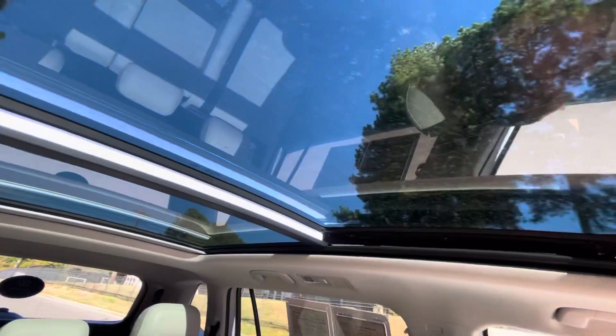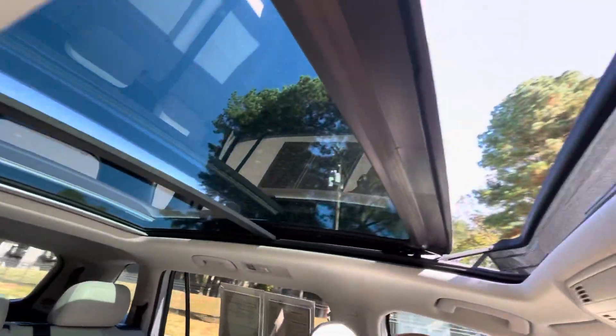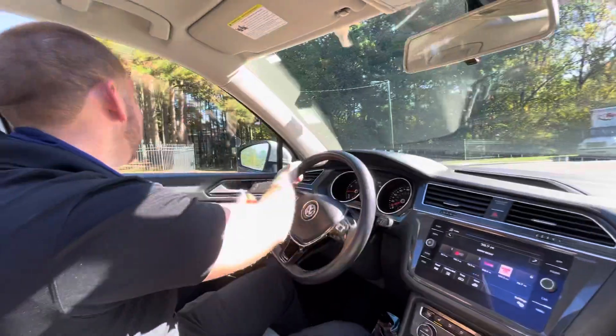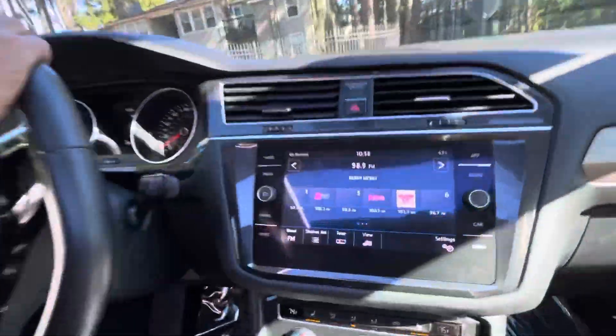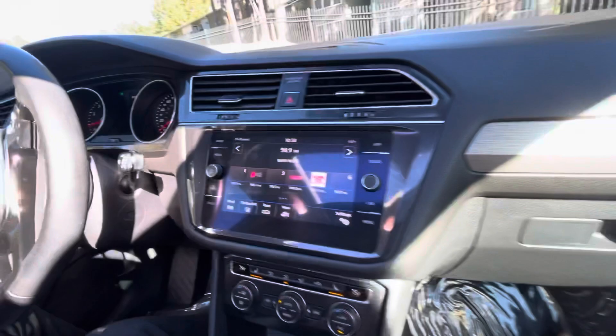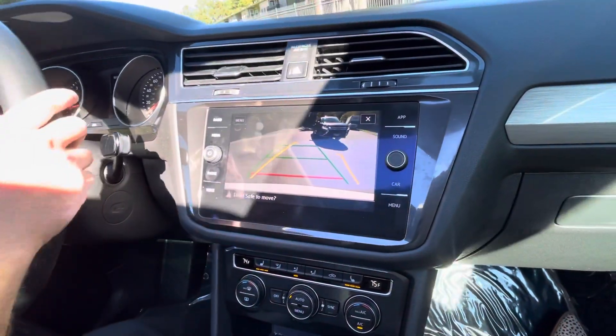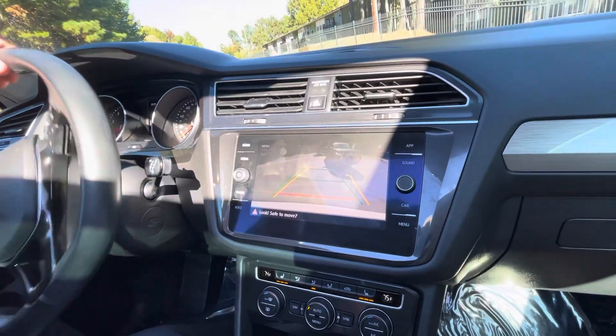Dang, this is one comfortable ride right here. Nice stereo system on it too — sounds good. I'm going to show you the backup camera there. Nice and clean looking, very crisp.